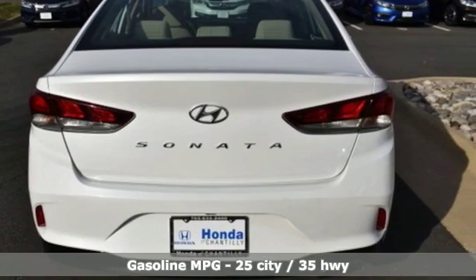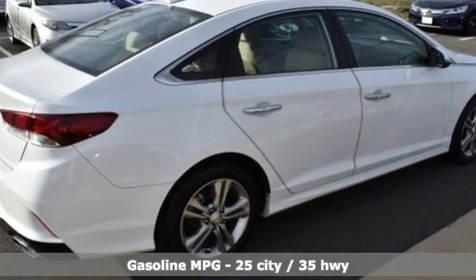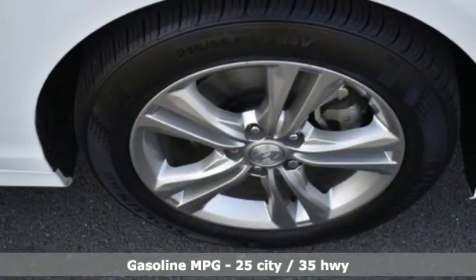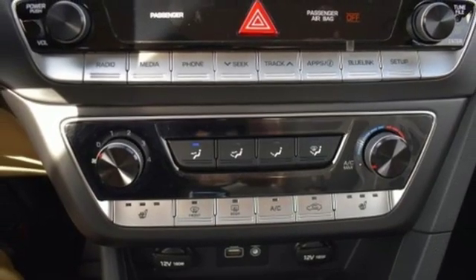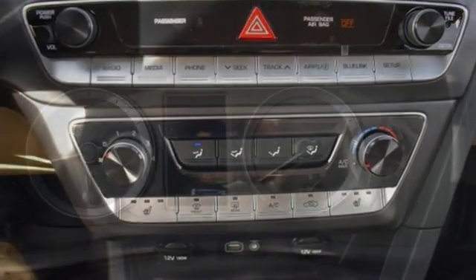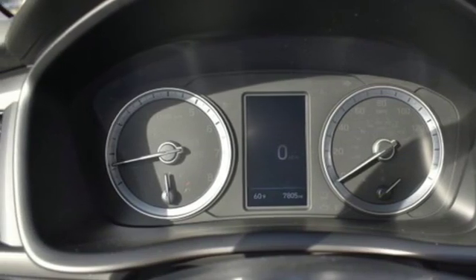A great vehicle is comprised of great features like these: streaming audio, power heated mirrors, front heated bucket seats, doors and push button start proximity key, leather steering wheel, automatic transmission, hands-free lift gate, gas pressurized shocks, and an in-line four-cylinder engine.